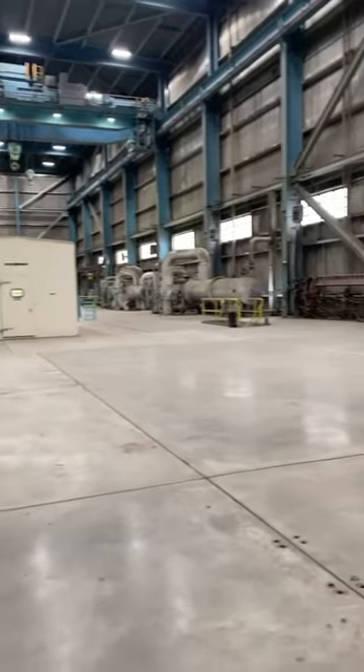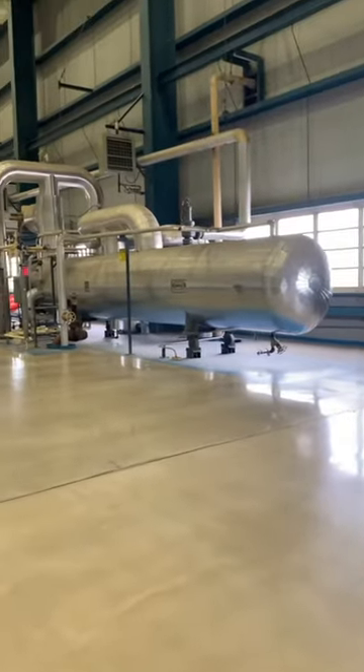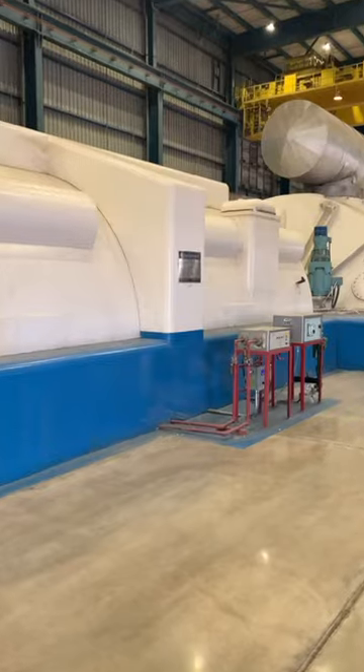We made our way up to the turbine floor. The steam comes up at 2,400 psi at 1,000 degrees. The turbine spins the generator and the generator creates the electricity.